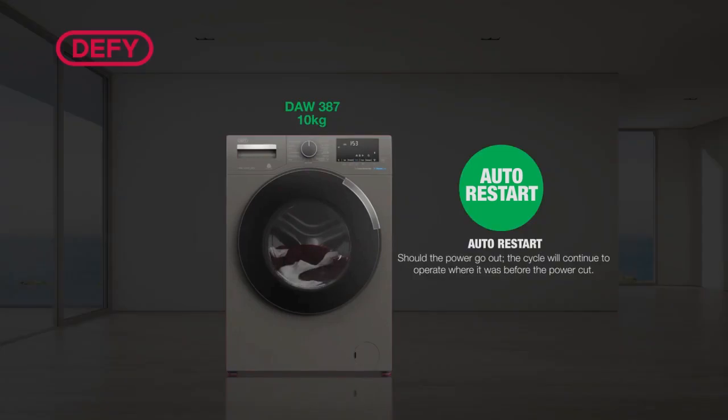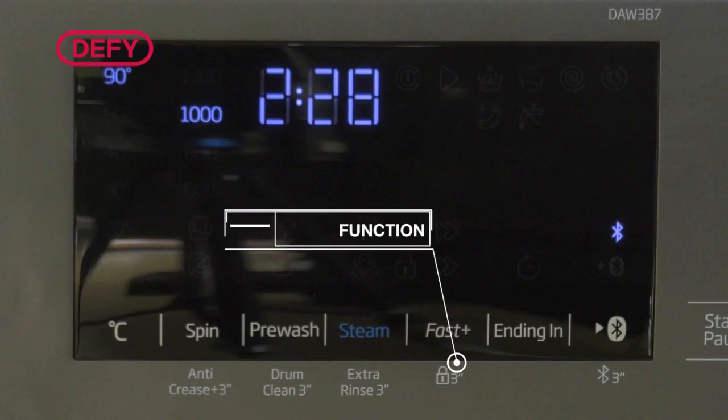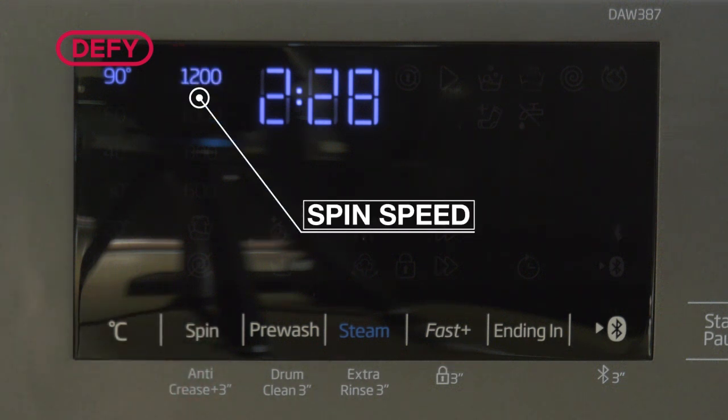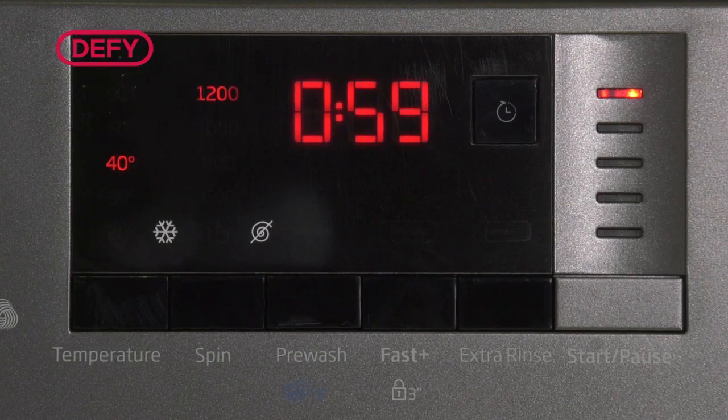Auto Restart — should the power go out, the cycle will continue to operate where it was before the power cut. Child Lock function to prevent unwanted interruptions and keep the little ones safe. A spin speed of 1200rpm, a Manhattan Gray finish, and an LCD display.